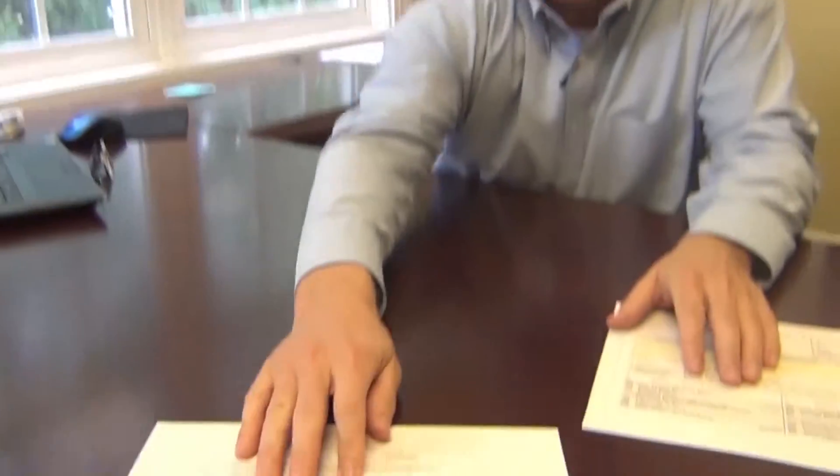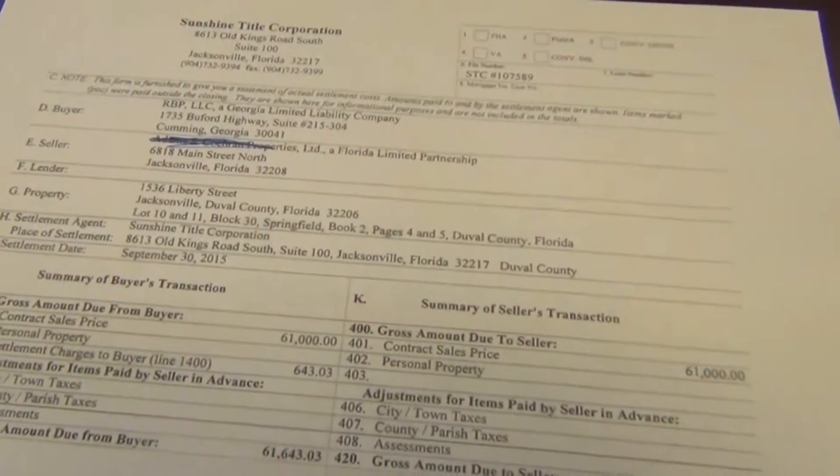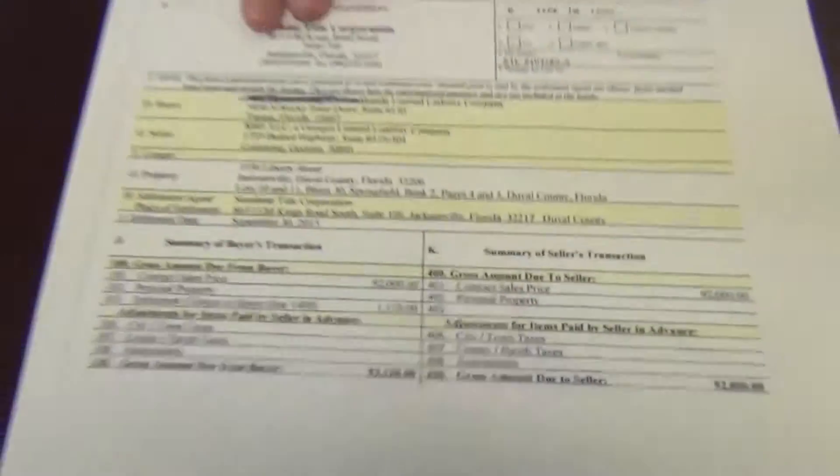Let me use a deal that we're actually closing today. We're doing a double closing — two separate closings, two separate HUDs. Here's the deal: I'm buying it for sixty-one thousand dollars and selling it immediately for ninety-two thousand dollars. That's a thirty-some thousand dollar spread, and in this case we decided to go with a double closing.